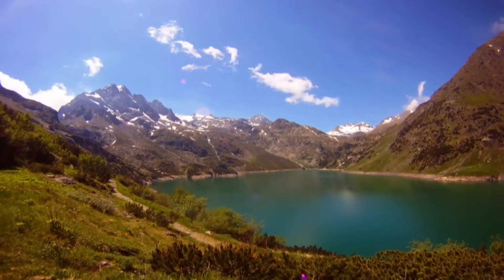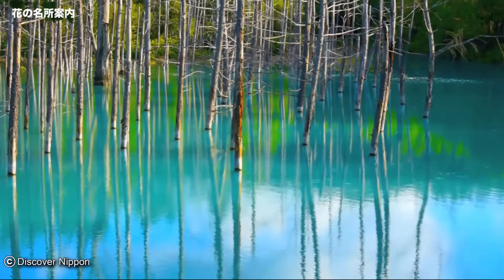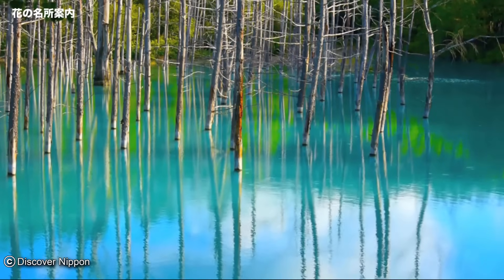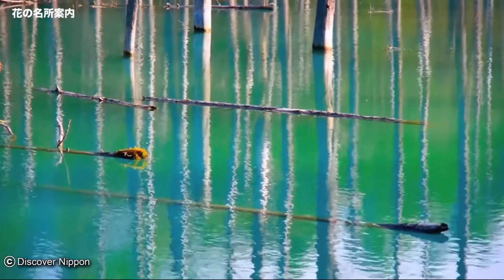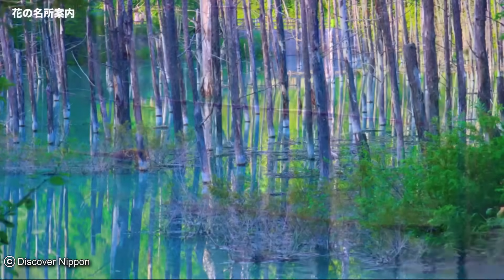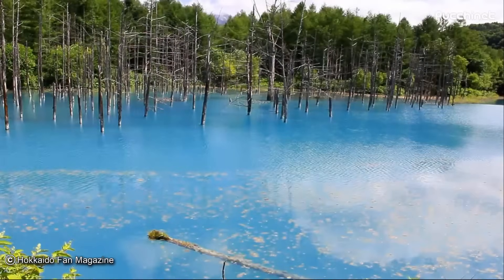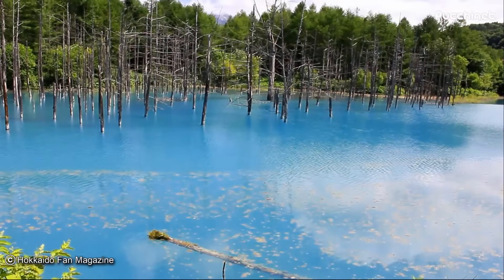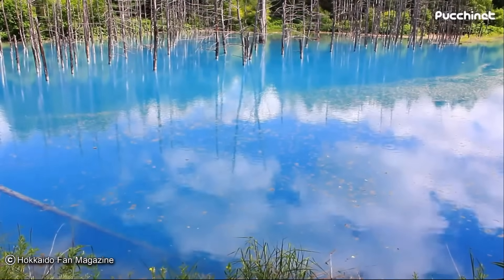Number three: the Blue Pond of Hokkaido. On the Japanese island of Hokkaido there is a lake unlike any other in the world. The water is a unique electric shade of blue that shimmers and changes shade when viewed from different angles. As the seasons change, the water shifts through shades of blue and green. The lake was actually man-made — locals set up a dam and a reservoir, but to their surprise the water it collected changed color.